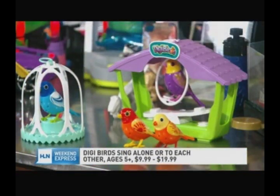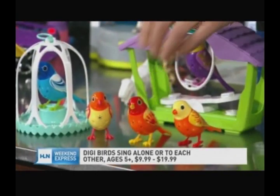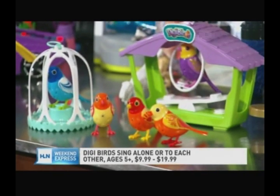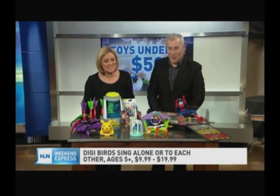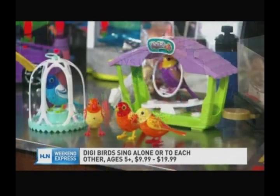Let's go to the Digi Birds. These are a huge hit from Spin Master. These are little digital birds and they will sing by themselves or they will sing together — they're really collectible. They're about $9.99 each, or about $19.99 for a collection of three, and they will actually sing together in concert. That's really part of the fun. They're really colorful, really hot, and just a great way for kids to play and interact. It's like having a pet. When they all sing together, it's really quite magical.